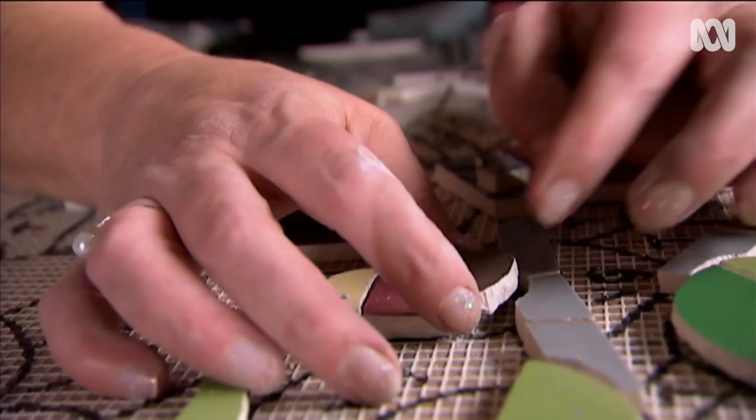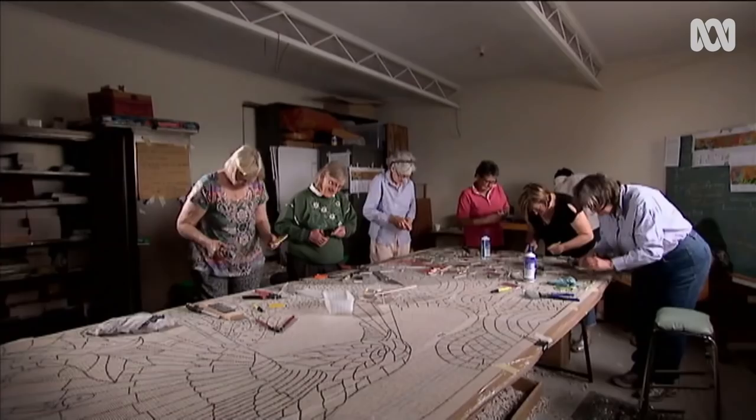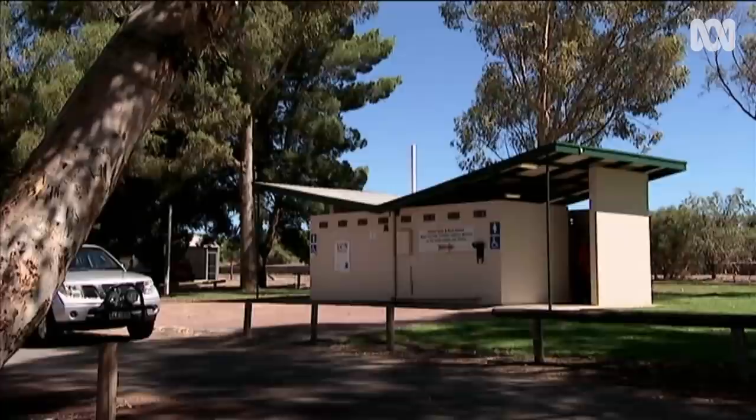In the old town hall, a group of 14, mostly women, have put in well over a thousand hours making mosaic panels to grace the boring old toilet walls on the main road.